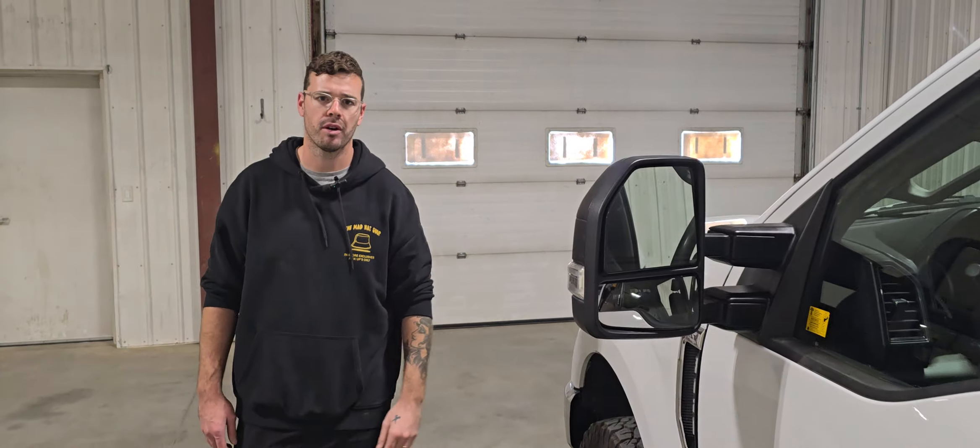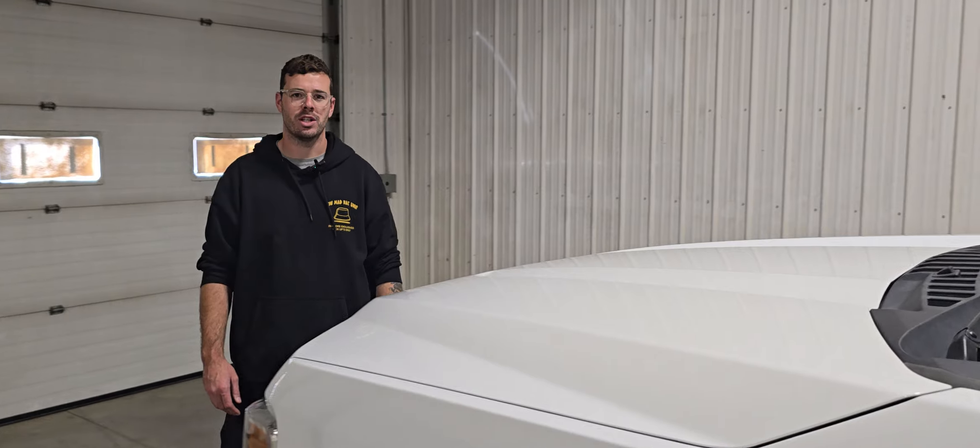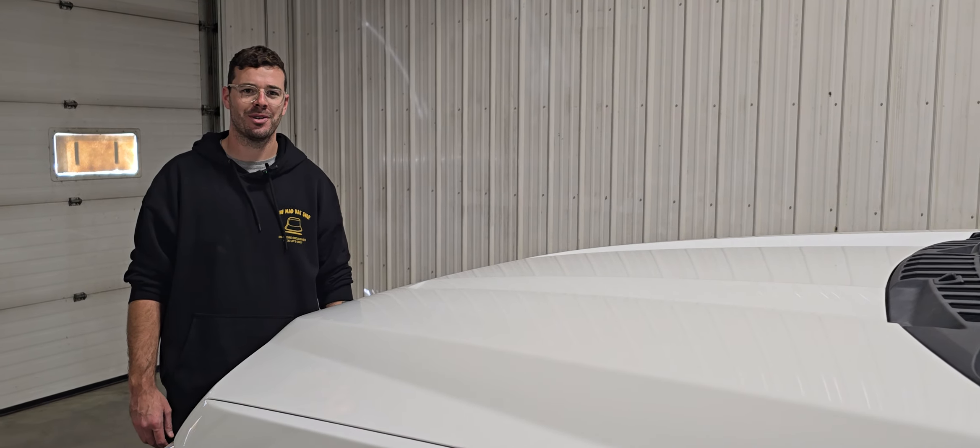Plenty of uses for something like this, anywhere from the farm to the job site. Again, stock number 4958P, a 2022 Ford F-350 crew cab flat deck.